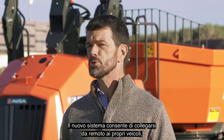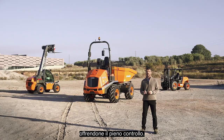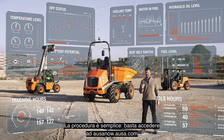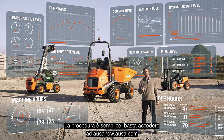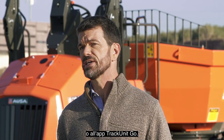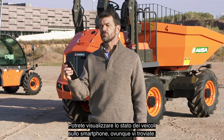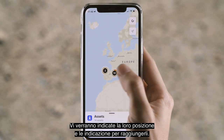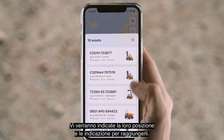This new system allows you to connect your machines remotely, giving you full control over everything. And it's as simple as logging on to AUSAnow.AUSA.com or via the Truck Unit Go app. You can see the status of the machines on your mobile phone wherever you are. You can find their location and get directions to where they are.